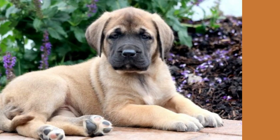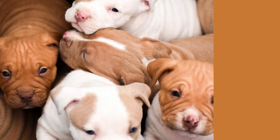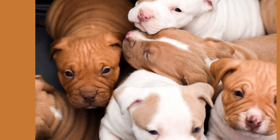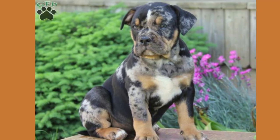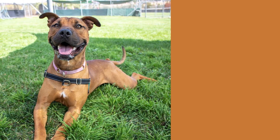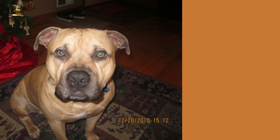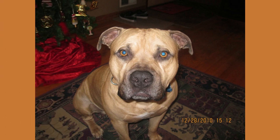Don't let their appearance fool you — they are truly gentle giants. In terms of physical appearance, the English Mastiff Pitbull mix is a stunning blend of both parent breeds. They typically inherit the muscular build of the Pitbull combined with the large size and sturdy frame of the Mastiff. Their coat can come in a variety of colors including brindle, fawn, or black, with a short and dense coat that's easy to maintain.